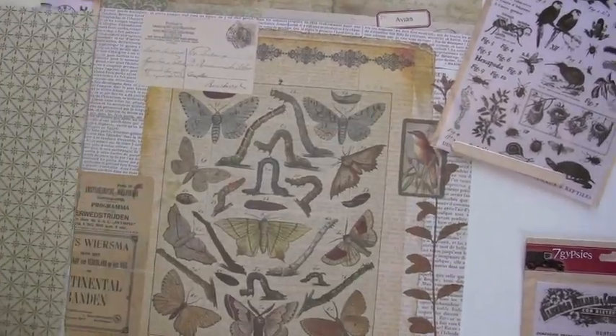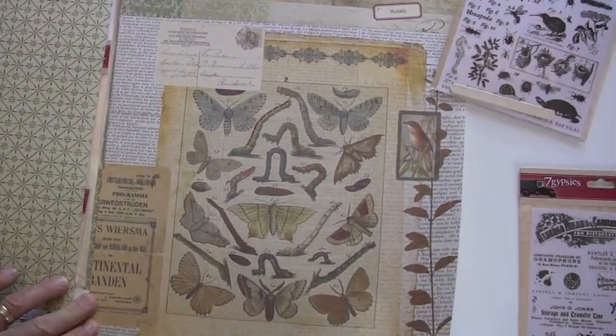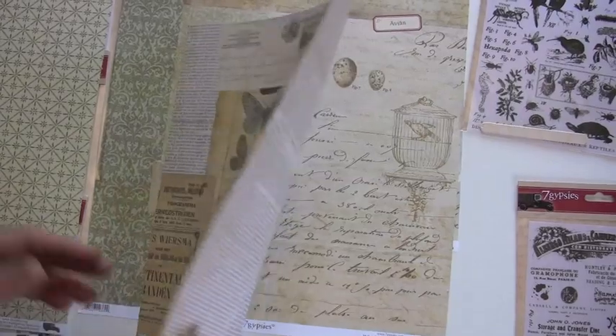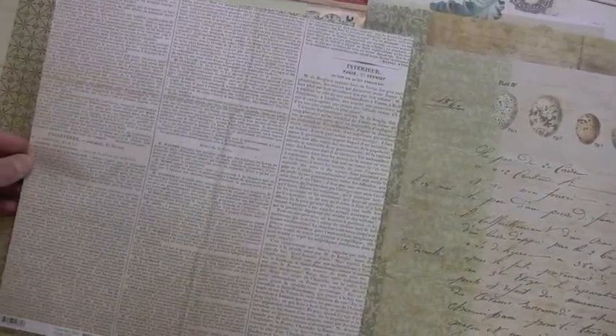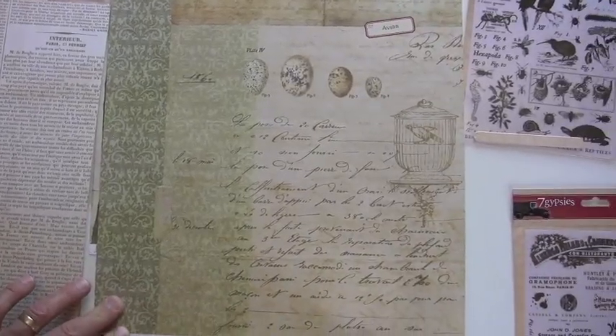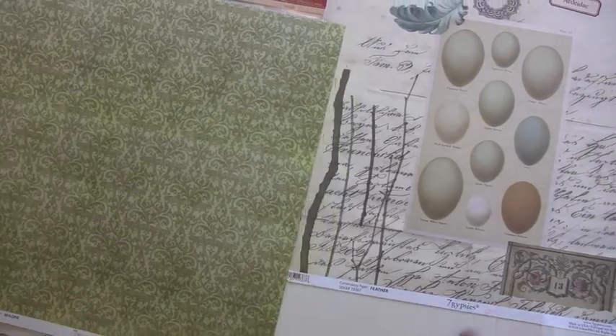Who doesn't need caterpillars and butterflies? And the back side — look at that. This has got the fancy script. Beautiful back side.